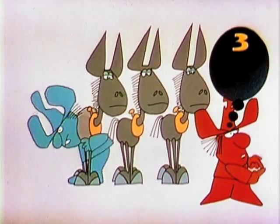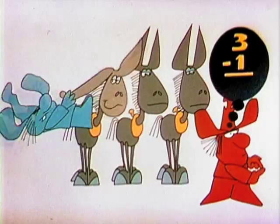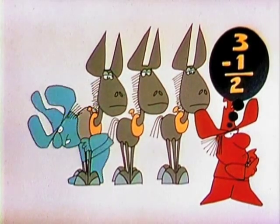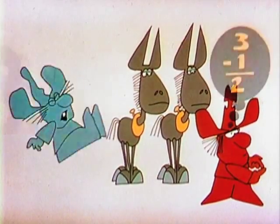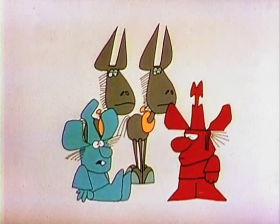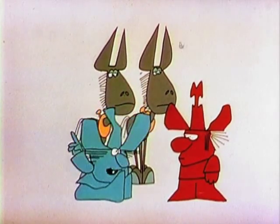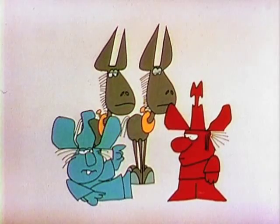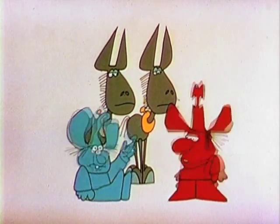Three mules take away one mule leaves two mules. Three take away one is two. Three mules take away one mule is one, two — two mules.